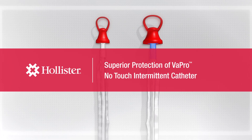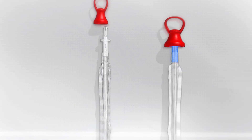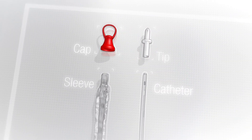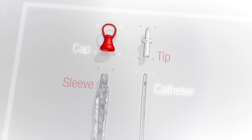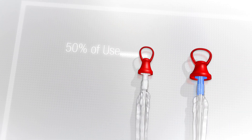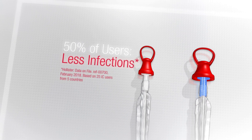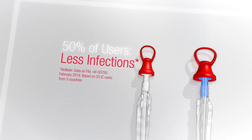Vapro no-touch intermittent catheters have been known for years for their 100% no-touch protection they provide with a protective tip and sleeve. 50% of intermittent catheter users reported less frequent urinary tract infections after changing to Vapro catheters.